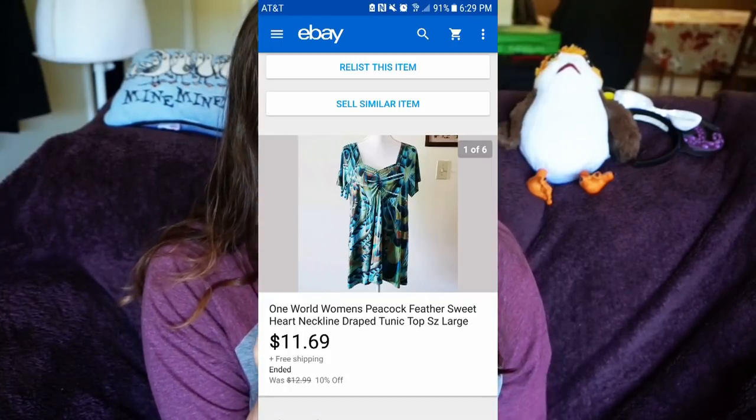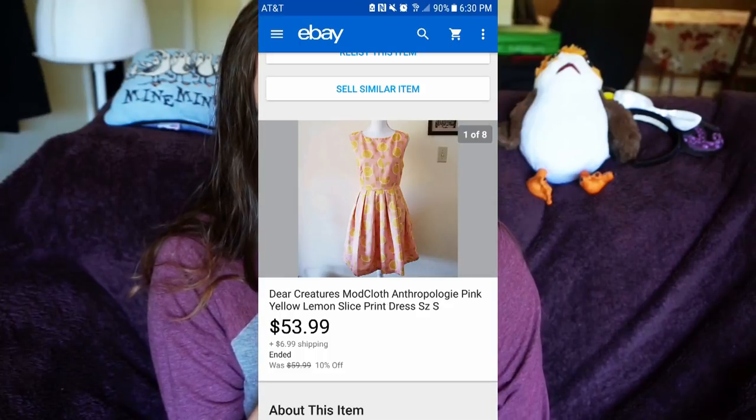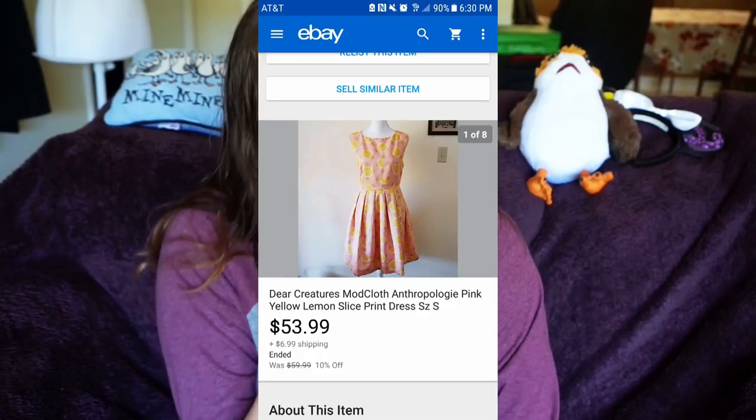The One World women's peacock feather top was actually gifted to me by my grandmother to sell on eBay, so the $11.69 is pure profit after eBay fees and shipping. Next was my favorite sell for January — my Dear Creatures mod cloth Anthropologie lemon slices dress, which sold for $53.99 plus $6.99 shipping.